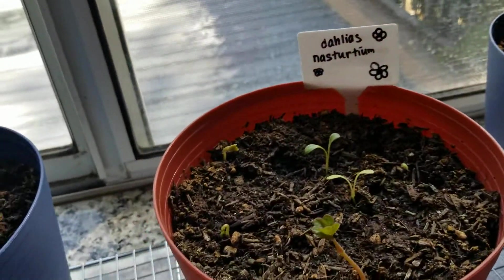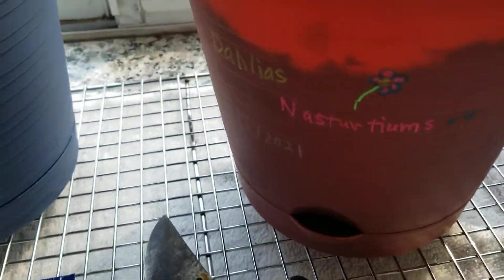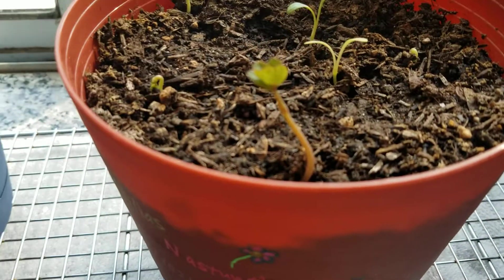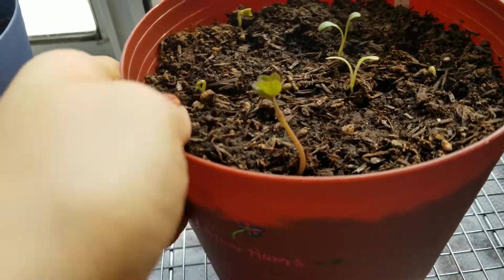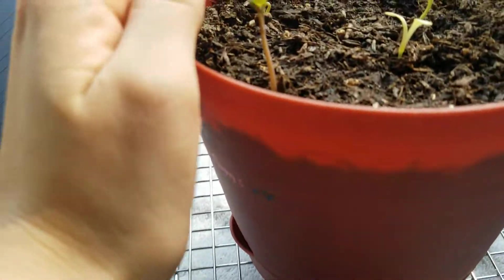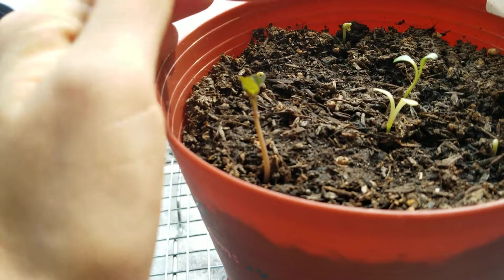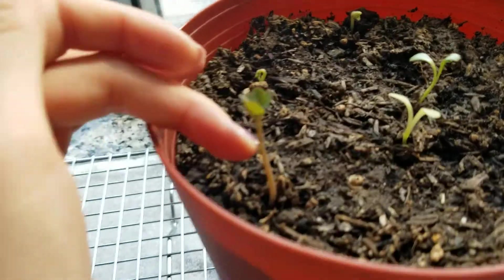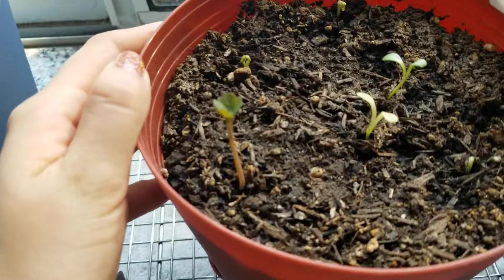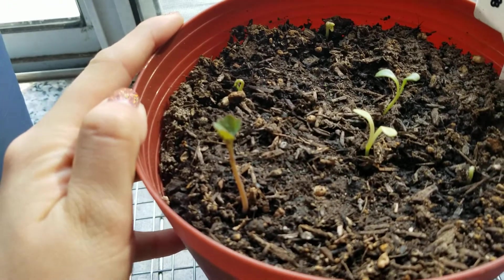Here is the flower bucket. This is the fastest growing thing I've ever seen. When I went out two days ago there was like these two in the spot, and then when I came back it was this high. It obviously is very leggy because the window and the sun is up there.